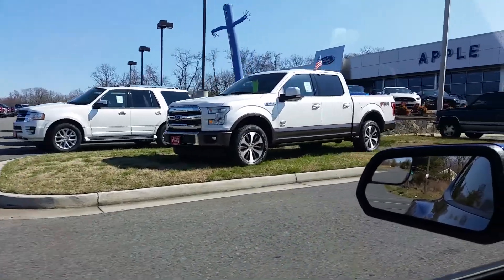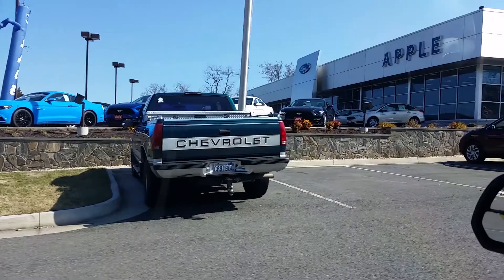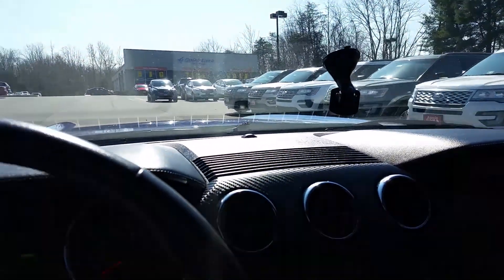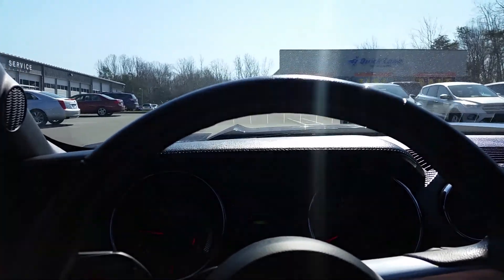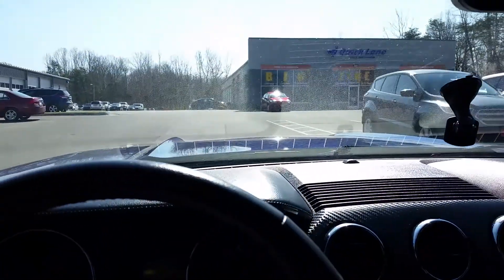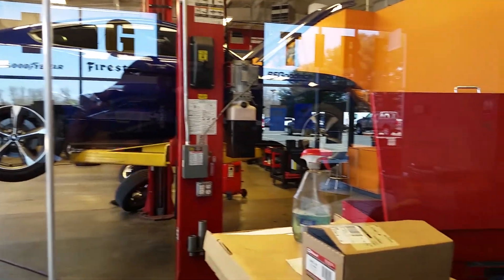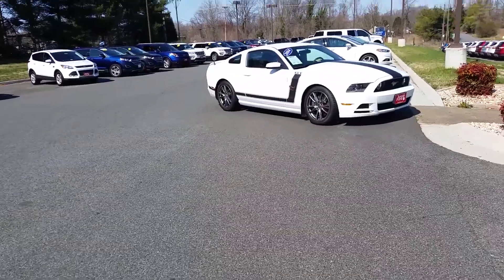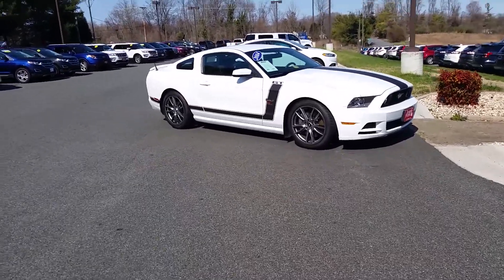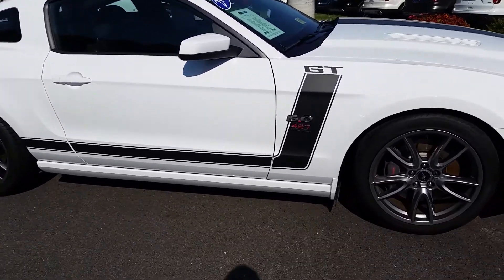Seeing some nice Mustangs sitting out here — lightning blue, Explorers — and we're just coming in here to get some service. They're going to go ahead and sit here and change the oil and basically rotate the tires, and while they do that we are going to go out and explore and see what's out there on the lot. From a distance I thought this was a Boss but I'm not sure what it is — I see these badges.